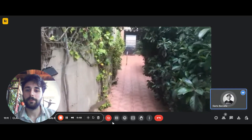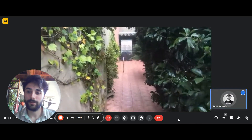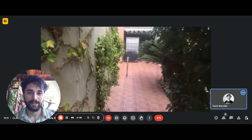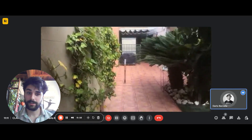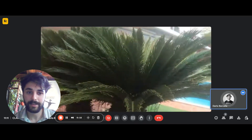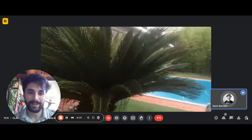Hi everyone, Dari here from Spot A Home. We're with the landlady and we're about to show you one bedroom in a two-bedroom house. Coming from a private entrance, you have it right there just on the back. You have this kind of walkway right here, and this is the walkway that will lead you to the house.